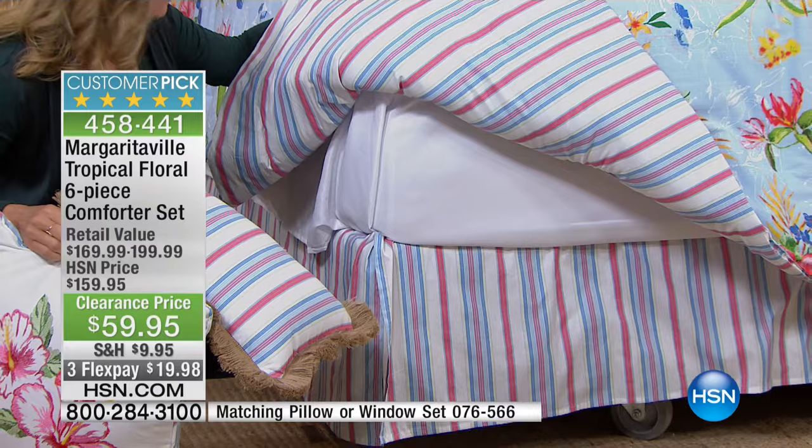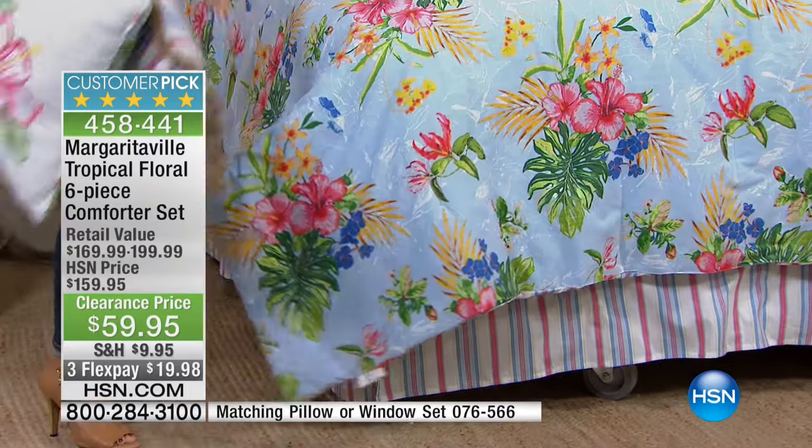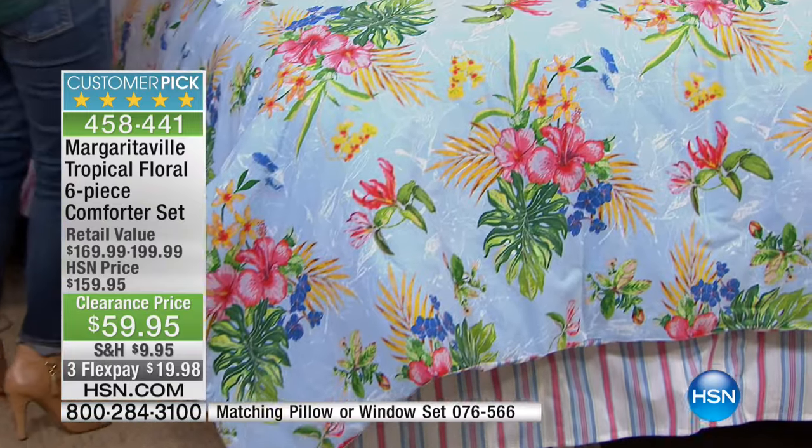It's completely reversible. The bed skirt is 100% cotton, and everything is machine washable, tumble dry.